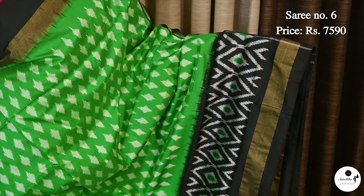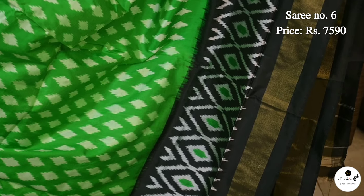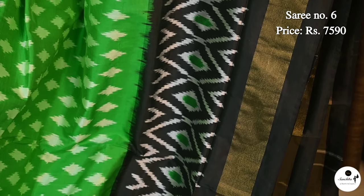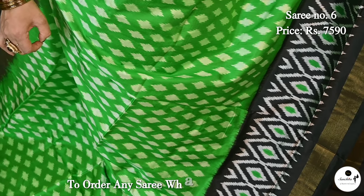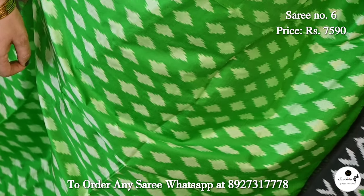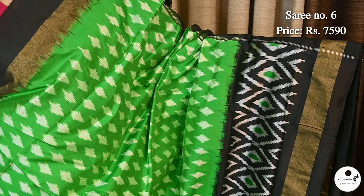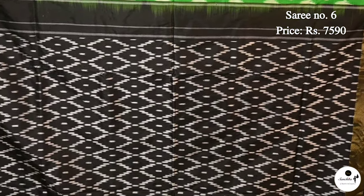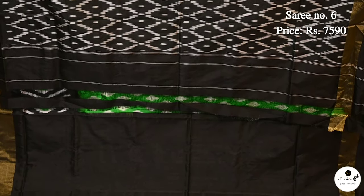Here's another double ikat silk saree in green with black. Saree number 6, priced at ₹7,590. Contrast black border with ikat patterns in diamond-shaped motifs. Body has got beautiful diamond-shaped weaving. Contrast black color border with movement in different patterns. This saree has a contrast plain blouse base in black color.